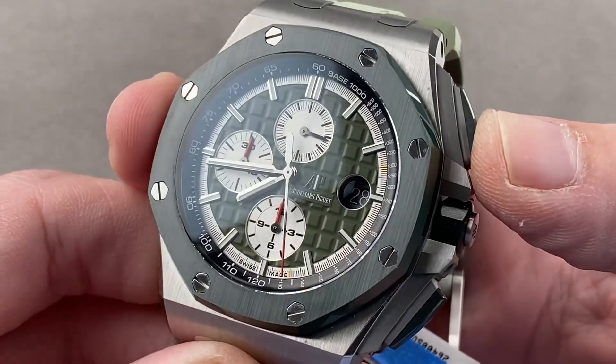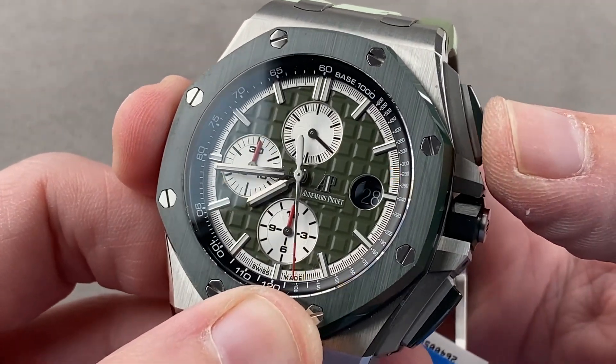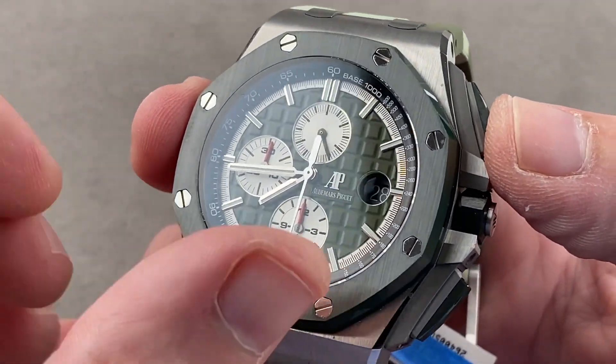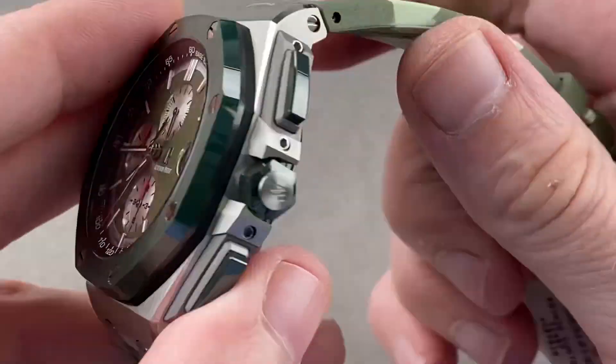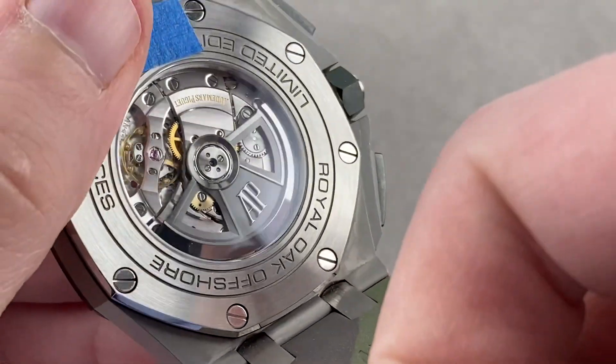Because the Dubois-Dupras vertical clutch chronograph module uses a vertical clutch, there is no jump or stagger to the chronograph seconds hand. So you have vertical clutch engagement, quick-set date, and hacking seconds — all powered by this movement. This is the caliber 3126.